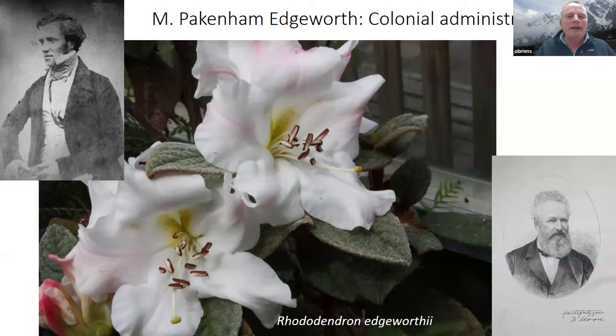Another Irishman was Pakenham Edgeworth, from Edgeworthstown in County Longford in the Irish Midlands. He was one of 22 children by four different mothers; his eldest sister was the famous Irish novelist Maria Edgeworth, the Jane Austen of her day. Pakenham spent about 20 years as a colonial administrator in British India, and was a brilliant amateur botanist used by Joseph Hooker in his multi-volume Flora of British India. Hooker named Rhododendron edgeworthii in his honour — a lovely plant that in the wild grows 150 feet up in the boughs of trees as an epiphytic species.